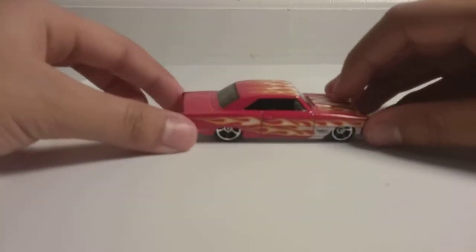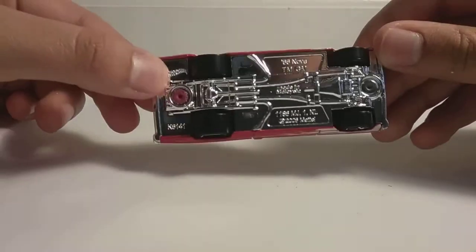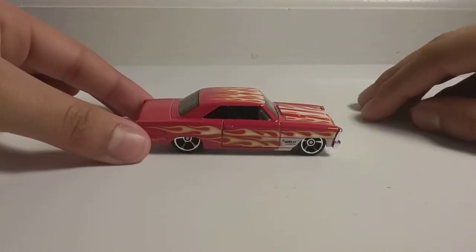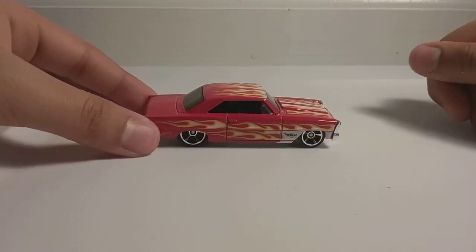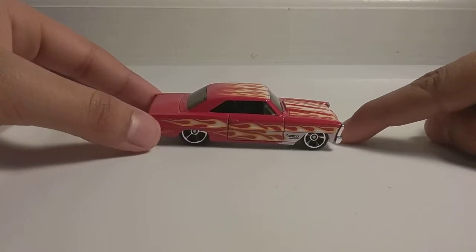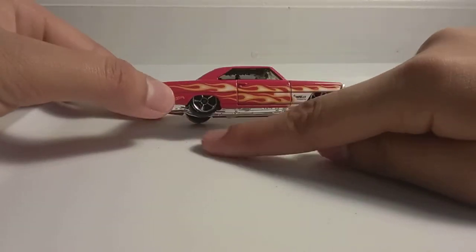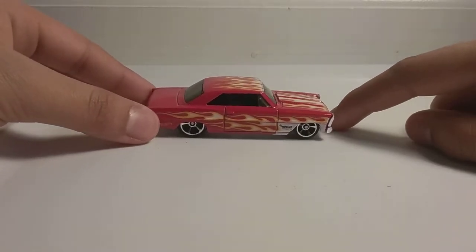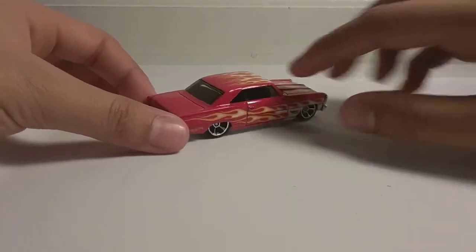Next up, we have the '88 Nova in red. As you can see, it has flames, so that means it is from the HW Flames series. I do like these ones because I like their style. I like how the tires are kind of pushed in there — it does look like the tires are stuck, but they're not. I have a green one and a light blue one and some other ones.